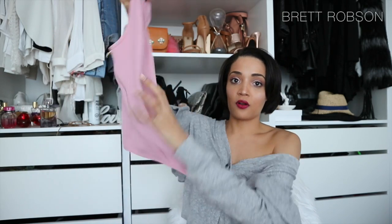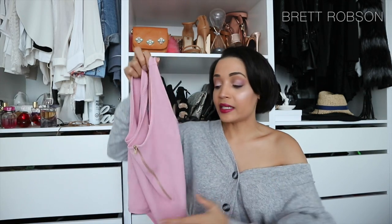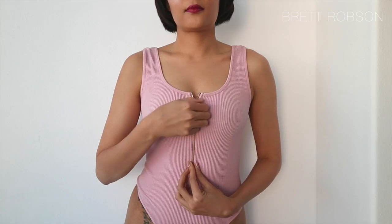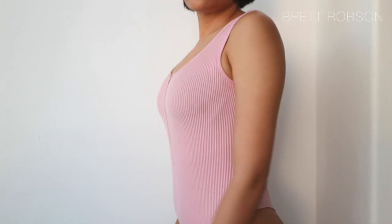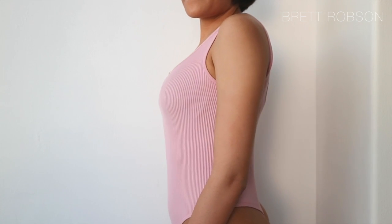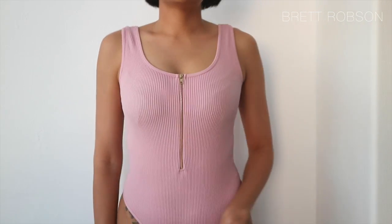Then I picked up this pink bodysuit. It's a thong version, which is nice if you're wearing something super fitted at the bottom because you don't see a panty line. It's a nice pink ribbed one and it's got a gold zip on the front — if you want to show some cleavage or not, just depends on you. Really nice.